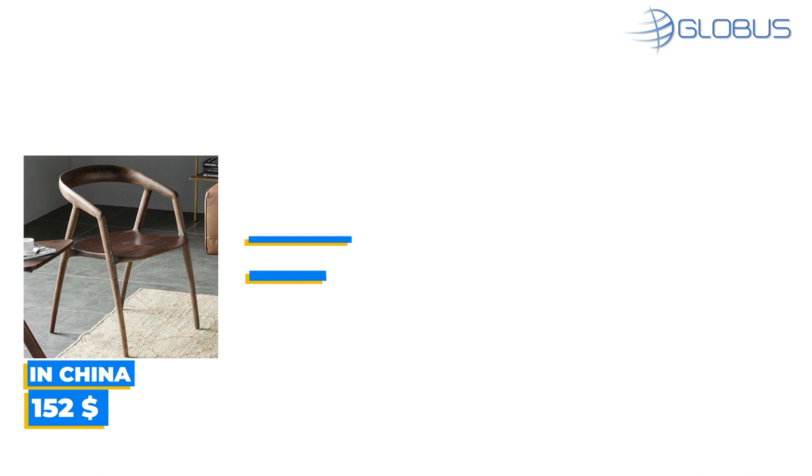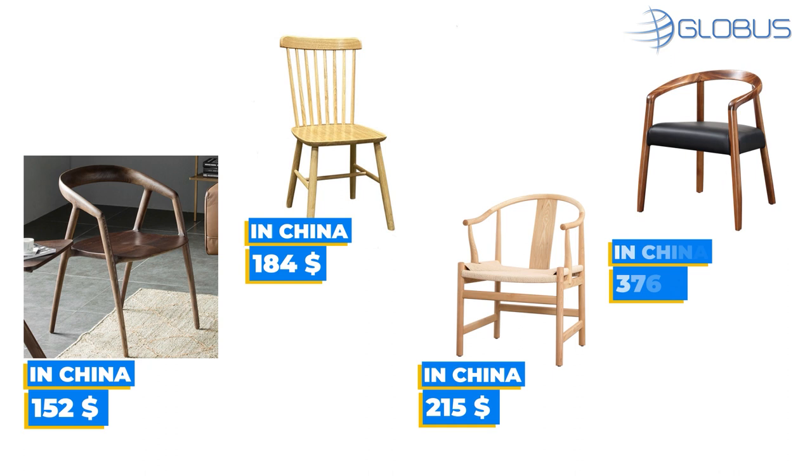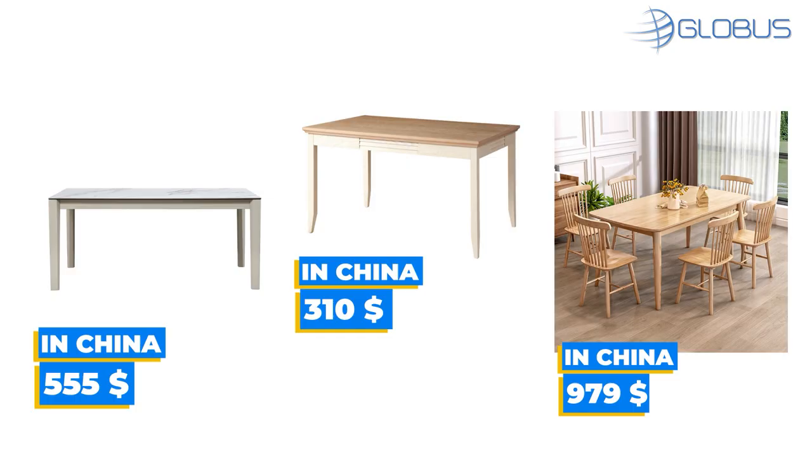Similar chairs as in Maria's dining zone you can find in China for $152, $184, $15, $376. Dining tables you can find in China for $555, $310, $979. Chandeliers for $259, $268, $374.